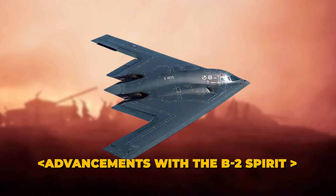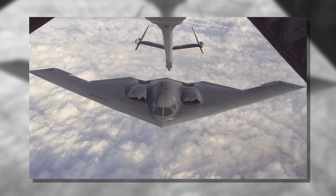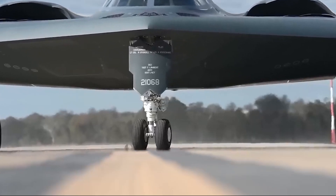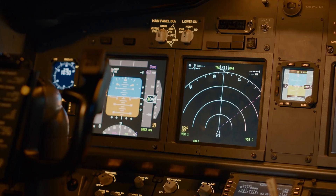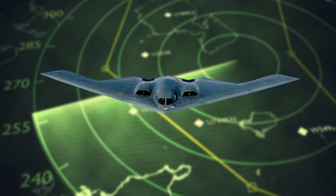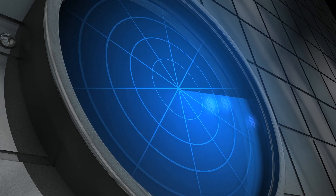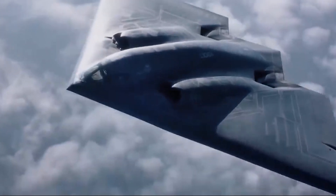The B-2 Spirit stealth bomber represents a significant leap forward in stealth technology. Introduced in the late 1980s, the B-2's design features a flying wing structure which enhances its ability to evade radar detection. This sleek, bat-like shape minimizes its radar cross-section, making it nearly invisible to enemy radar.